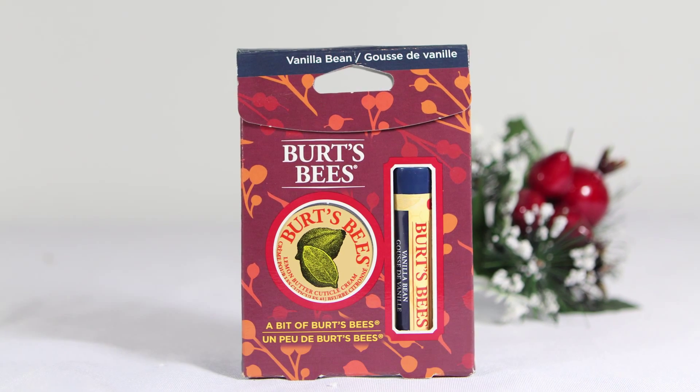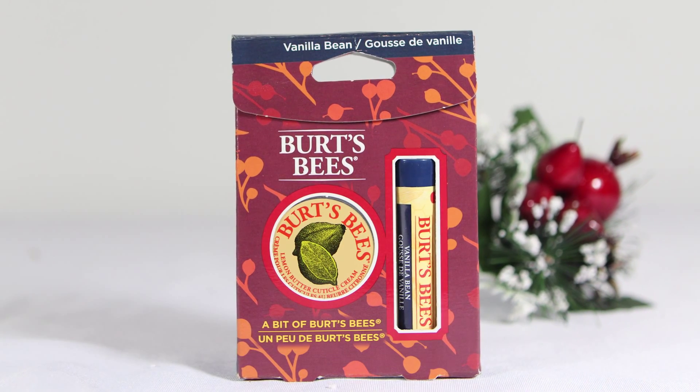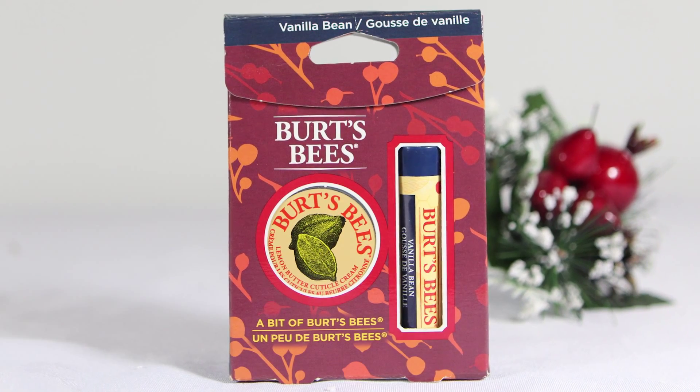This perfect stocking stuffer comes with a lip balm and my favorite cuticle cream. These products are all natural, and all the packaging is made with recycled materials, so not only is it good for you, it's good for the environment.